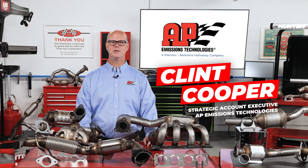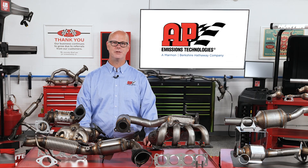Hi, I'm Clint Cooper with AP Emissions, here today to talk to you about O2 sensors and air fuel ratio sensors. So let's dive into the world of exhaust sensors.